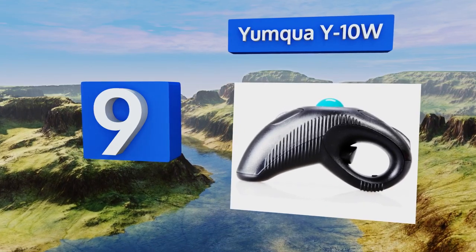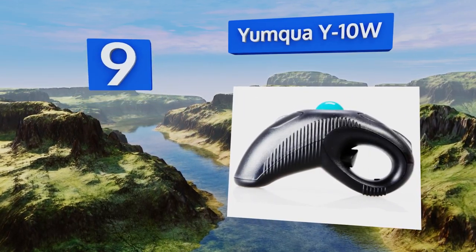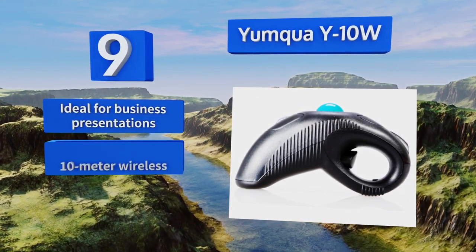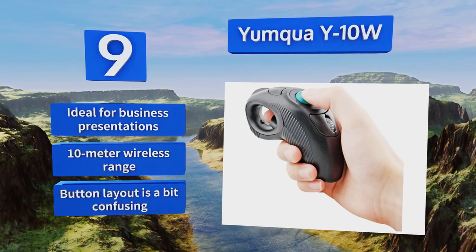At number nine, the Yunkwa Y10W puts the power in the palm of your hand literally. It's an off-table ambidextrous model that can be held between your fingers easily. However, it may be difficult for people with large hands to control precisely. It's ideal for business presentations and offers a 10-meter wireless range, but the button layout is a bit confusing.